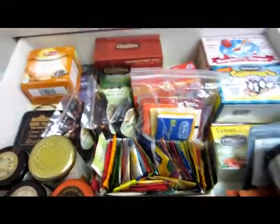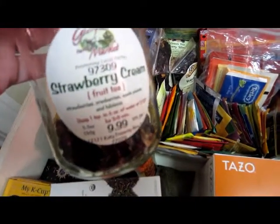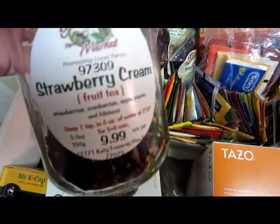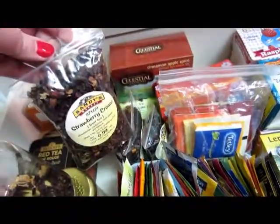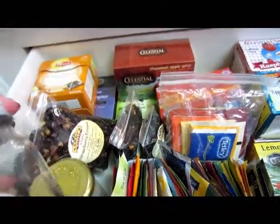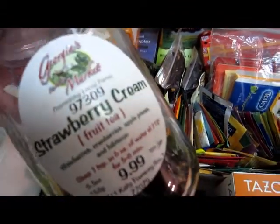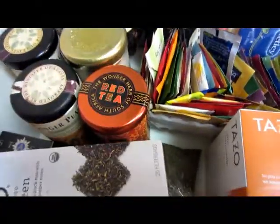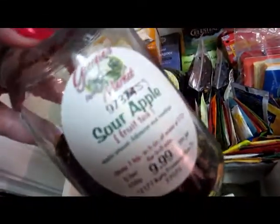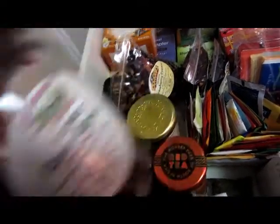I have two that won't fit in here — they're in my pantry. This is the Strawberry Cream from the same place, Sandy's Market, which changed its name to George's Market and is now absolutely closed. I don't know where I can get this anymore, but I love it — it's so good. And then I have the Sour Apple Fruit Tea, which I absolutely adore. So good!